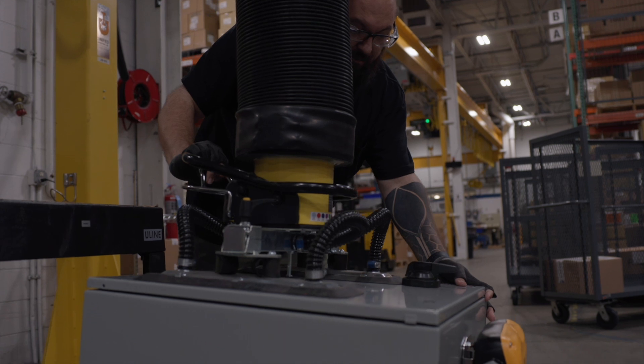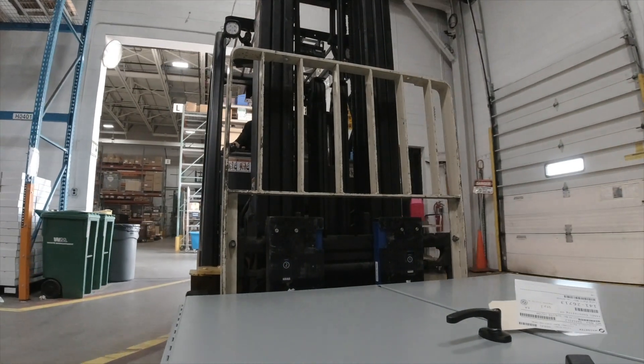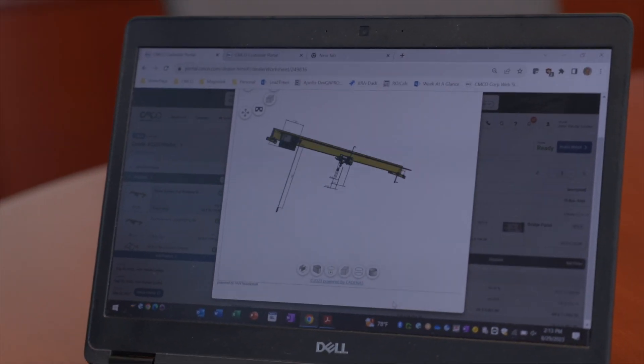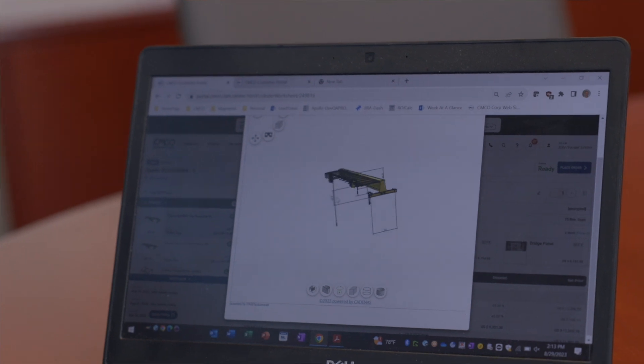We've seen how they're made and we've seen them in action. Now let's look at how Columbus McKinnon is making it easier for their customers to find and configure the exact product they need. We have just configured a top running single girder crane, and it's providing all the dimensions to fit it right into your factory. Each time before, customers were calling in and it was a very long, involved process with a lot of math and calculus. Now you're able to do that in minutes — this is a three to five minute endeavor, whereas before it was 30, 40, sometimes hours. When lifting a product like this, accuracy is crucial — you want to know every spot on the floor that you can lift and avoid surprises on the factory floor.